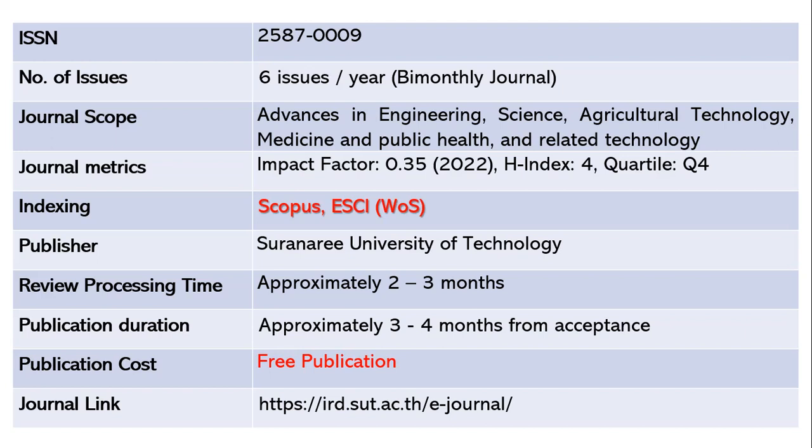The h-index is 4 and the quartile is Q4. This journal is indexed in Scopus as well as ESCI Web of Science, and the publisher is Suranaree University of Technology. Review processing takes around two to three months from submission, and after acceptance it takes another three to four months to publish your paper. This is again a free journal and the journal link is shared below.